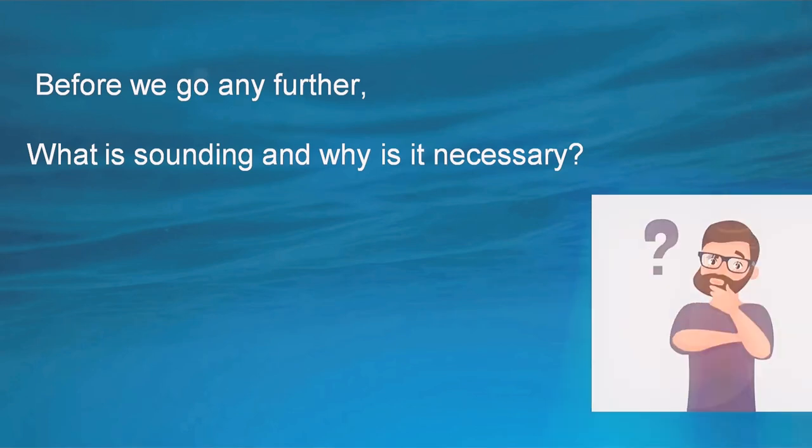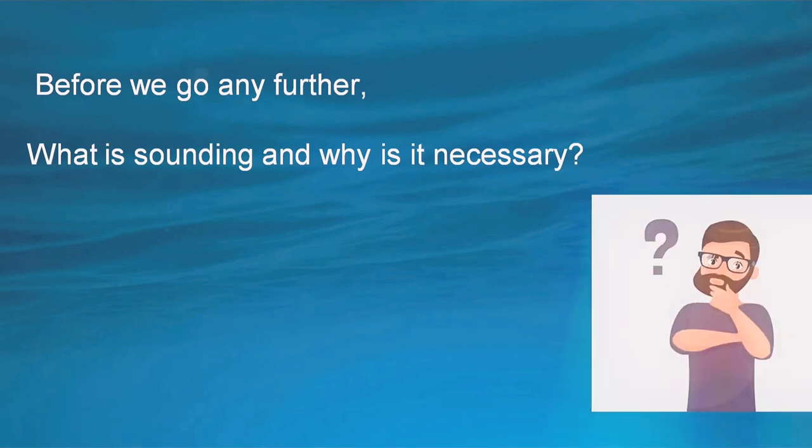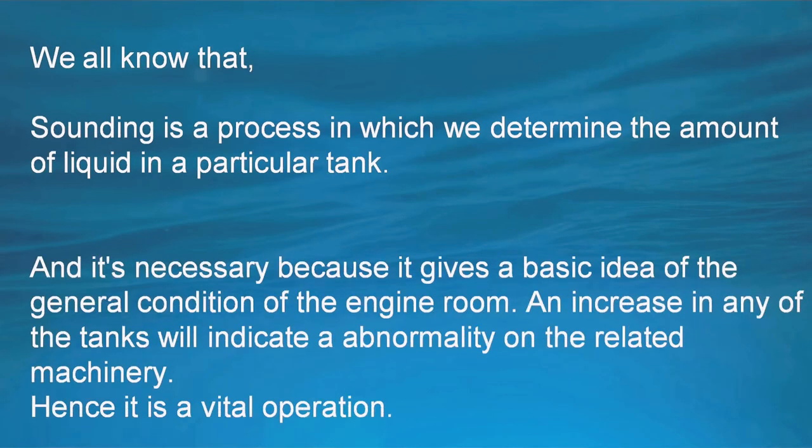Before we go any further, let's see what sounding is and why it is necessary. Sounding is a process in which we determine the amount of liquid in a particular tank. It is necessary because it gives a basic idea of the general condition of the engine room, and an increase in any of the tanks will indicate an abnormality in the related machinery.